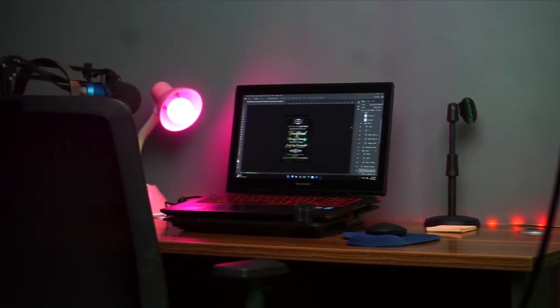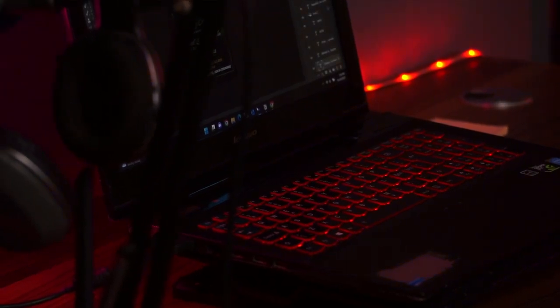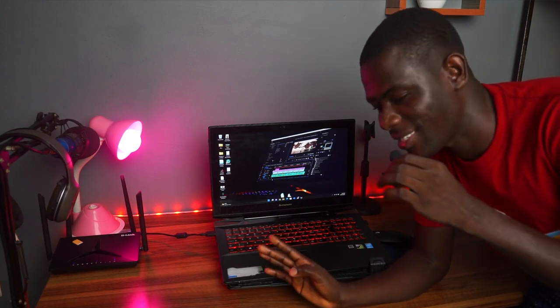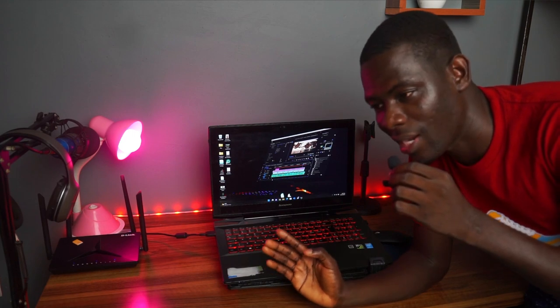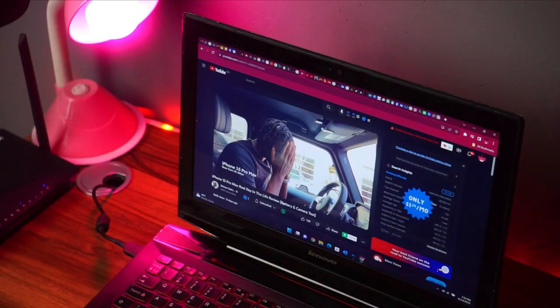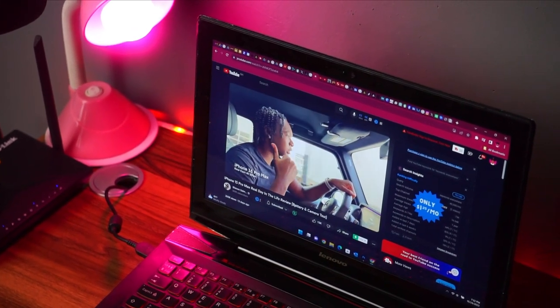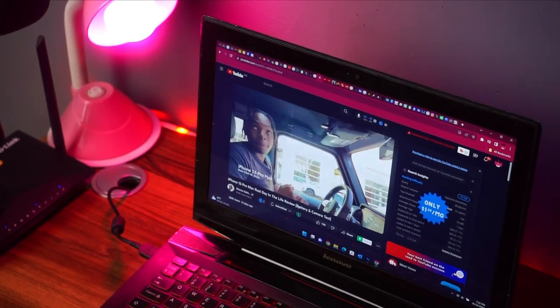It also runs on Windows 11 and has a backlit keyboard, which is one of the reasons I really bought this machine. One funny thing about this machine is that the sound is amazing — sometimes when you're playing music, someone might actually think you're using standalone speakers. The display and everything works very nicely. It kind of fits that phrase: old but still good.